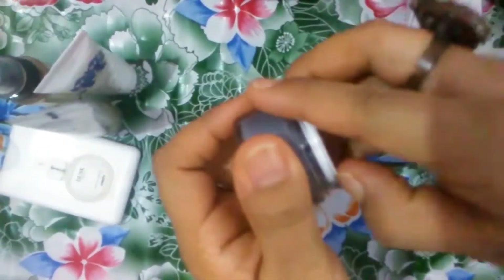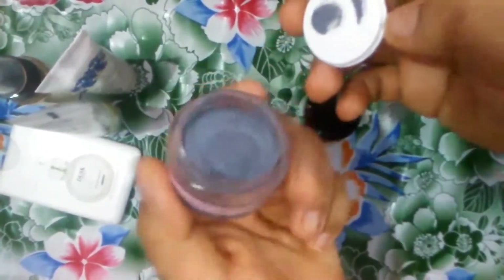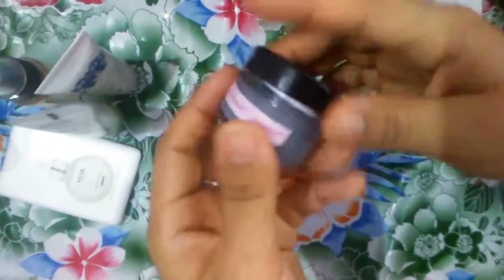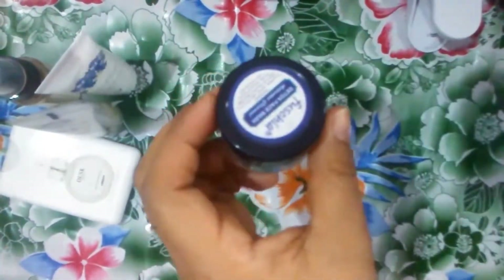If you'd like me to do a full review of this face mask, please let me know in the comments section below. This is the color and how it looks, and the quantity is 15 grams. The MRP given is 75 rupees but they have included it as a free sample.